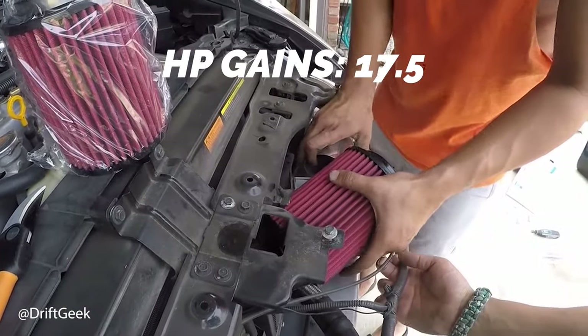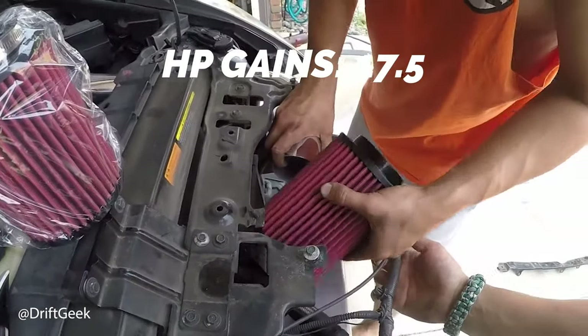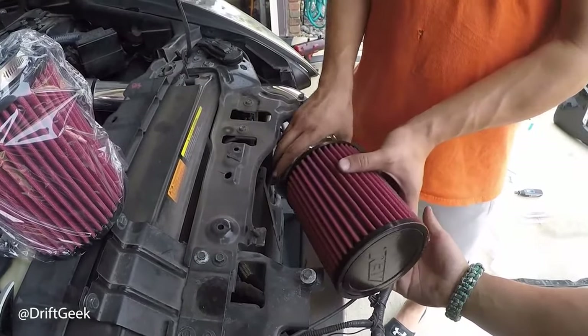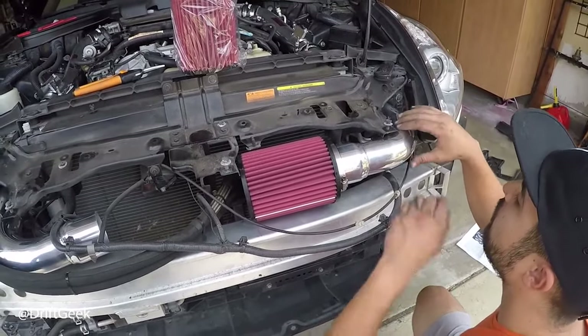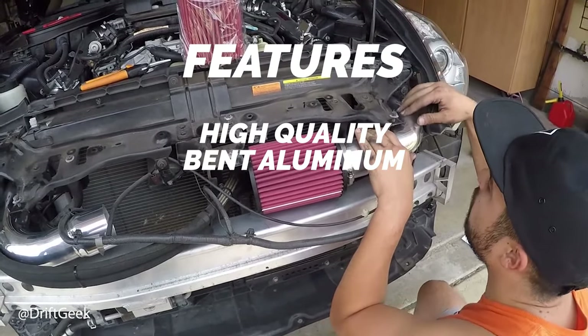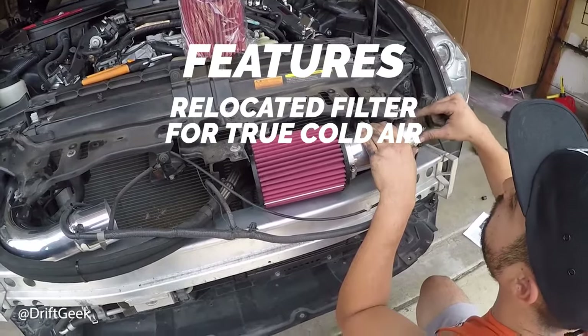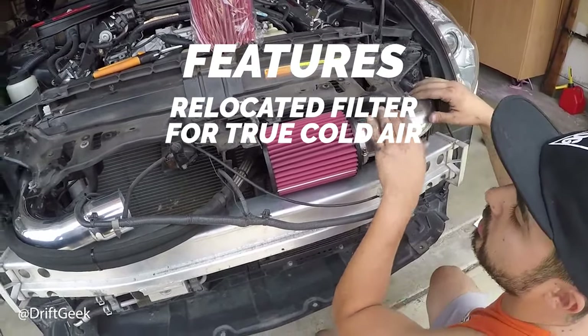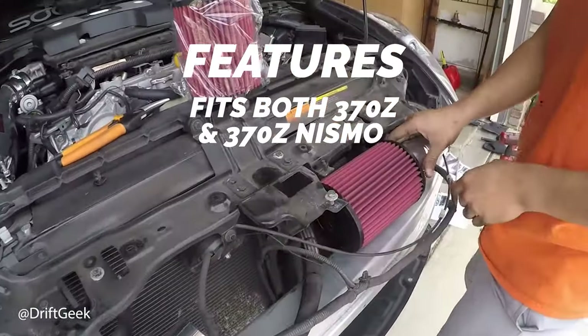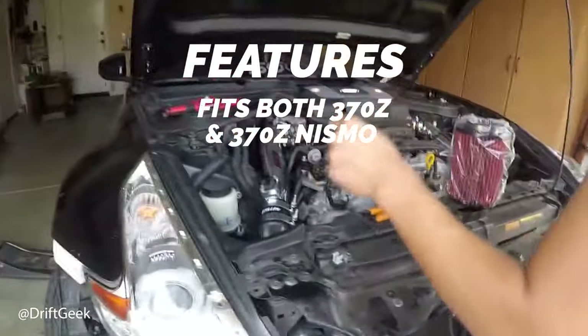It gives you 17 and a half horsepower. This ultra long mandrel bent polished aluminum is designed to increase horsepower and improve your engine bay visually. It relocates the air intake filter for a true cold air induction setup, and it fits both the 370Z and the 370Z Nismo models.